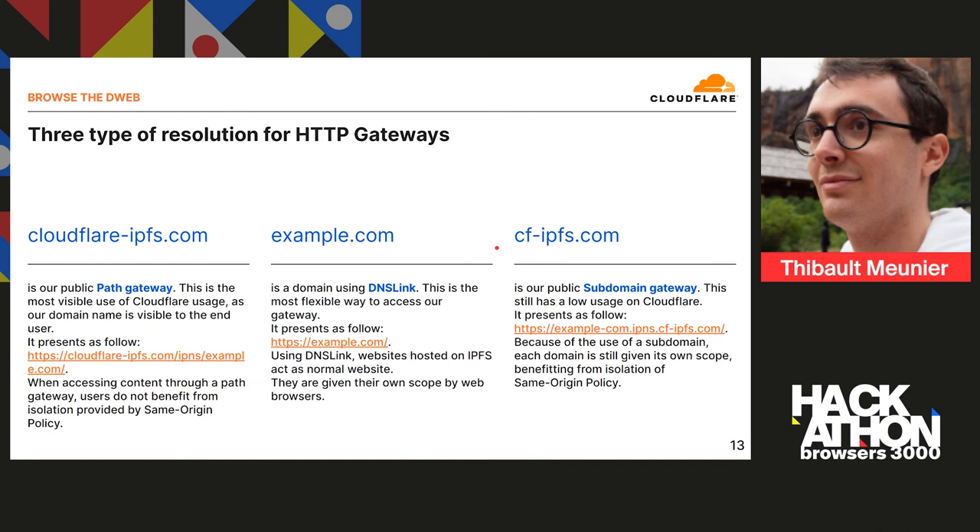Finally, one approach that has seen a lot more effort recently because it's definitely more secure is using a subdomain gateway — such as cfipfs.com or dweb.link from Protocol Labs. It has low usage still, but it's very neat because you can have the content embedded below a distinct domain of its own. That allows you to have same-origin policy and isolation, which is very important. This is already integrated in browsers — both Brave and Opera are now using this approach for resolving content, making it far more secure.